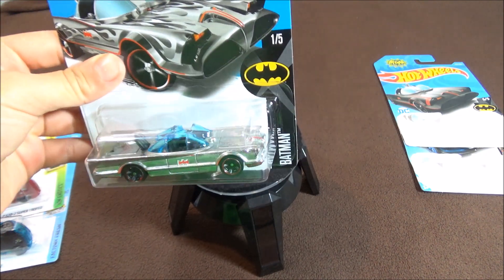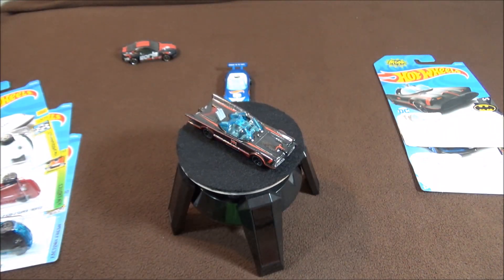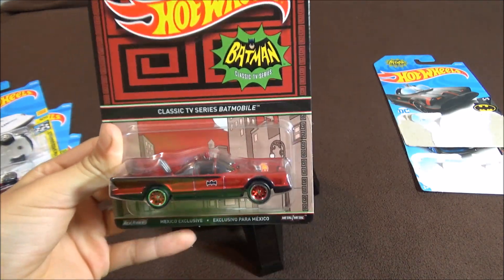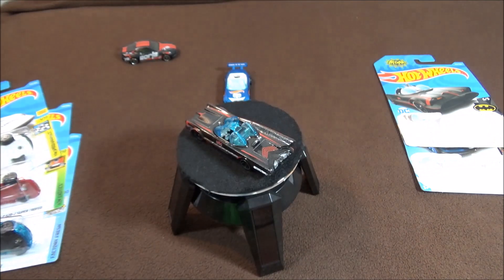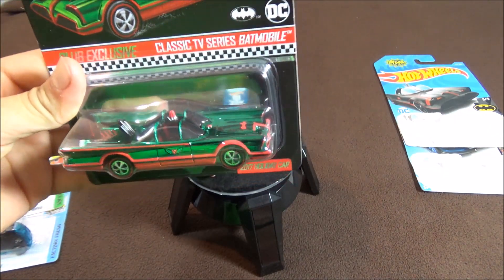Here's a Zamac Batmobile from Walmart, the 9th Annual Convention Batmobile, and my favorite — the Christmas Batmobile.